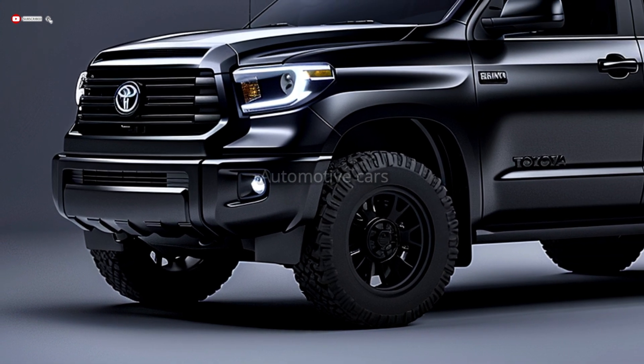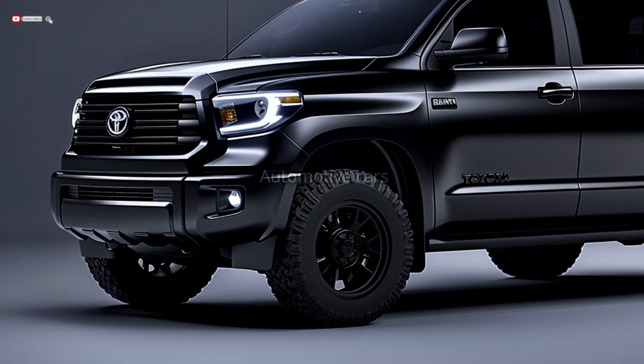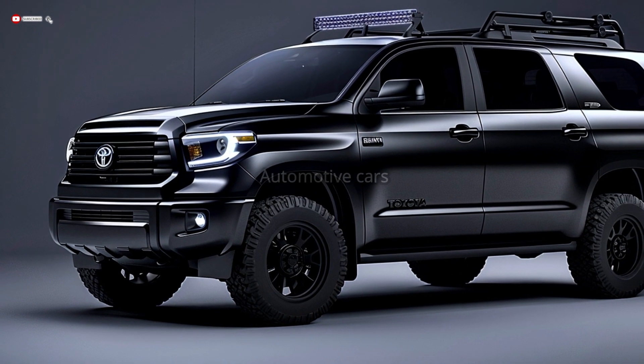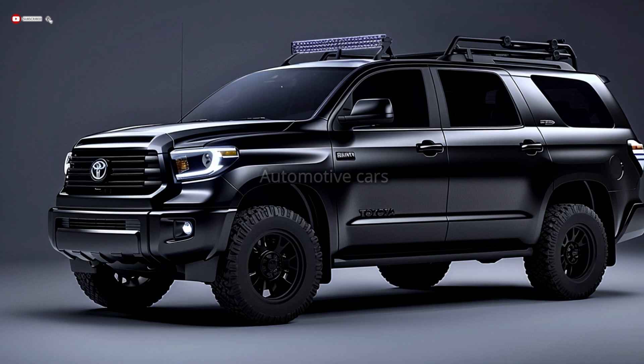Fog lights and useful air vents keep the engine and brakes cool while also protecting the undercarriage. The skid plate at the bottom of the bumper is ideal for off-road adventures.